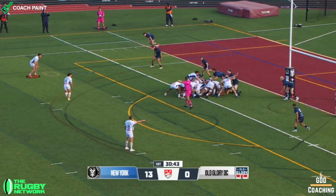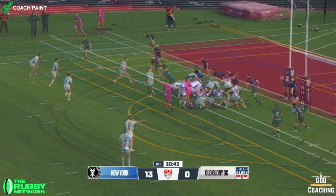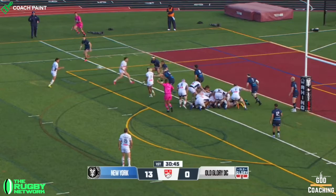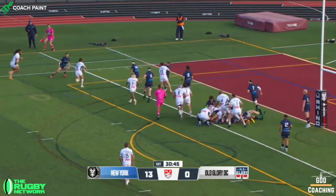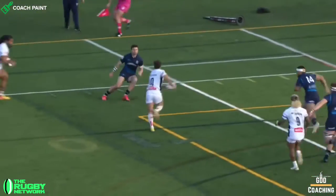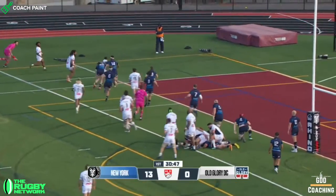Outside centre Palamo aims his lead line at the inside shoulder of the second defender, which causes them to move inwards, and by the time they react to the pass out the back it's too late. Meaning that Diaz-Banilla can straighten and take the gap, with New York full back Andrew Coe unable to close the gap in time.